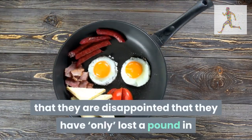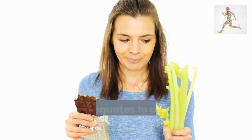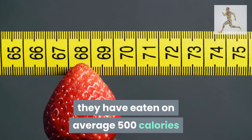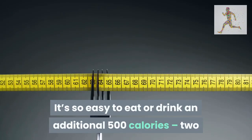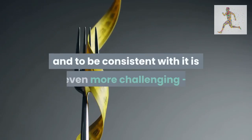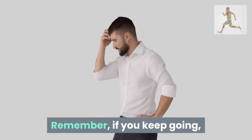Time and again patients say they are disappointed that they have only lost a pound in a week, says George Hamlin Williams, principal dietitian at The Hospital Group. The reality is that one pound — 454 grams of fat — equates to around 3,500 calories, meaning they ate on average 500 calories less per day. That's a massive achievement. It's so easy to eat or drink an additional 500 calories — two standard 50g bars of chocolate would do it — but eating 500 calories less consistently is much more challenging.